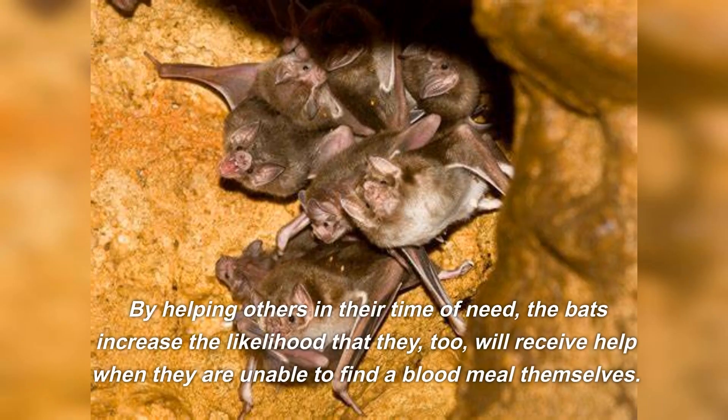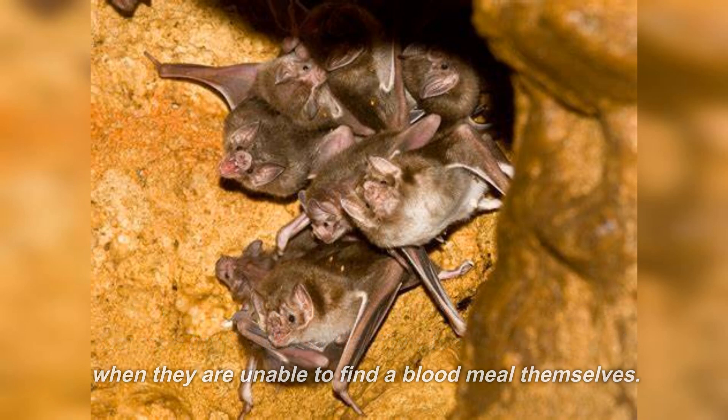By helping others in their time of need, the bats increase the likelihood that they, too, will receive help when they are unable to find a blood meal themselves.